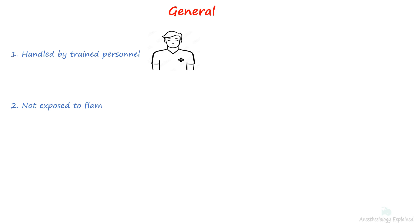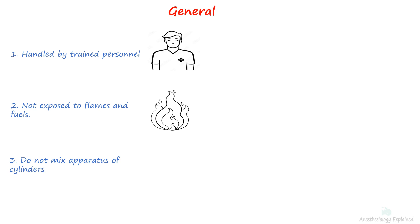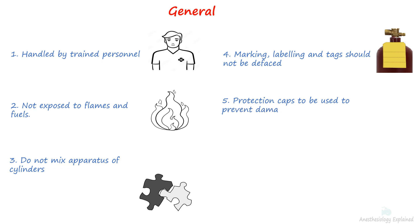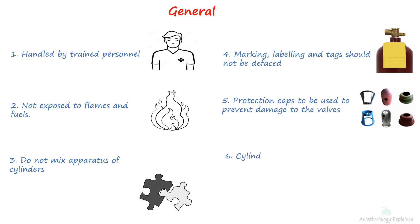In general, cylinders should always be handled by trained personnel. The cylinders and their components should not come into contact with grease or oil, and they should not be exposed to high temperatures or flames. It is important to avoid using apparatus designed for one gas on other cylinders, as this could risk loosening connection parts. The marking, labeling, and tags on cylinders should never be defaced. Cylinder valves should always be protected with cylinder caps. Additionally, cylinders should never be dropped, dragged, or rolled — they should be transported using appropriate carts or carriers.